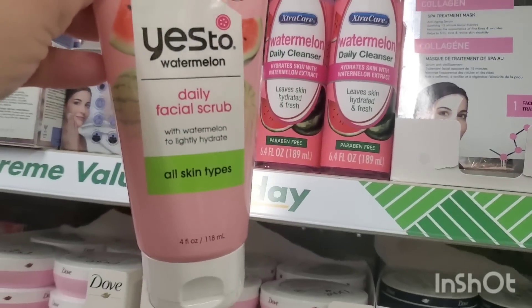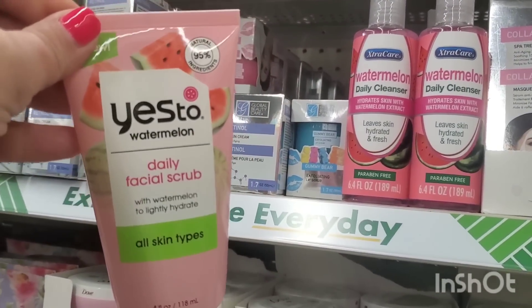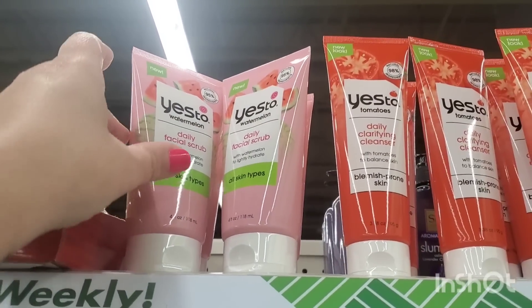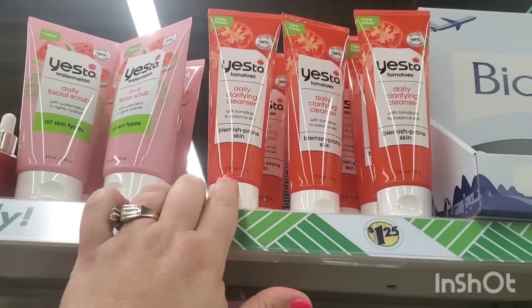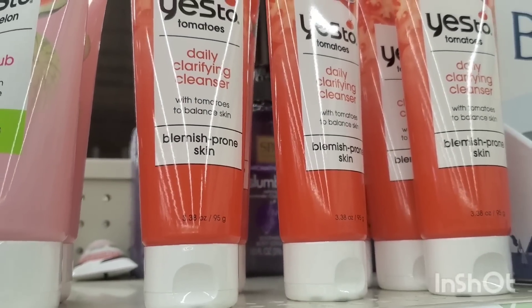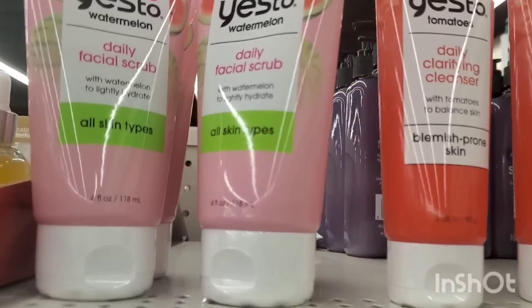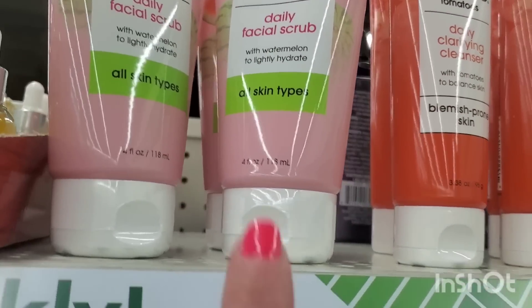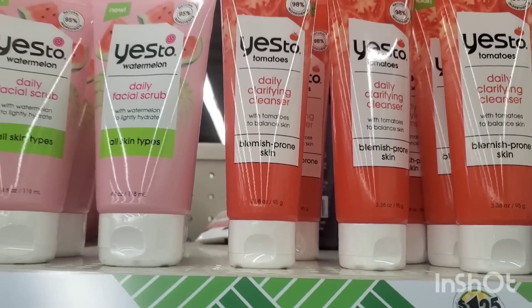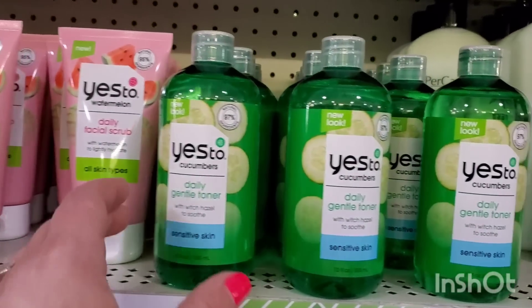For brand name goodies, they have the Yes To Watermelon daily facial scrub — awesome for all skin types, lightly hydrating. I found it on Staten Island but now it's here at West Babylon. They also have the Yes To daily clarifying cleanser with tomatoes to balance blemish-prone skin. Both are full-size products — the watermelon cleanser is four ounces and the tomato one is 3.38 ounces.